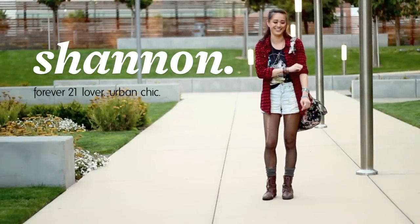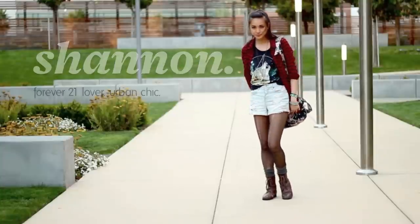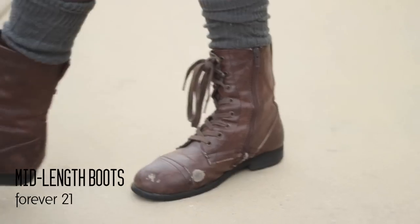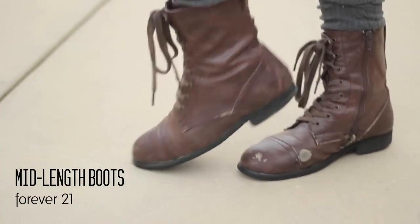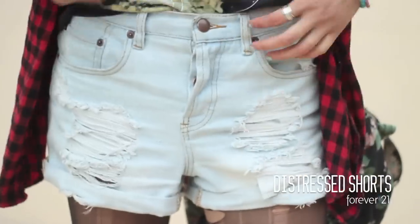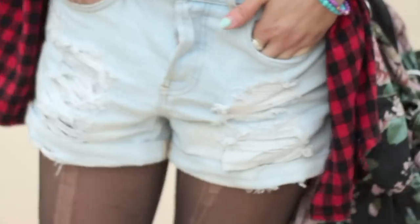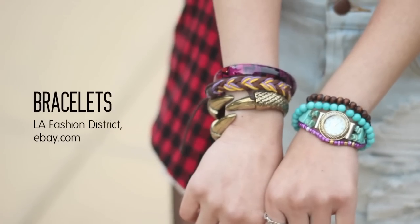Next up we have my twin Shannon — I call her my twin because we are literally the same shoe size, same height, same everything. She loves Forever 21 like I do, like these boots she got a few years ago which are still holding up. These shorts are amazing — they have a great distressed pattern and were only 20 bucks, when you'd usually pay like 50 at Urban.